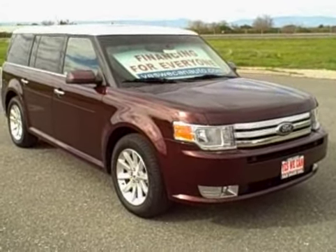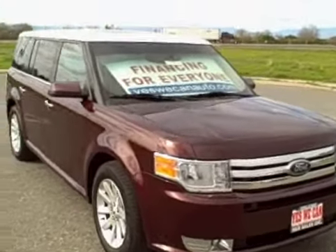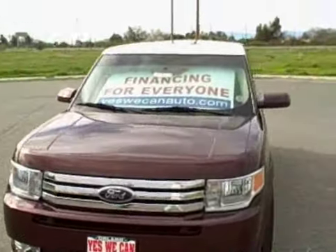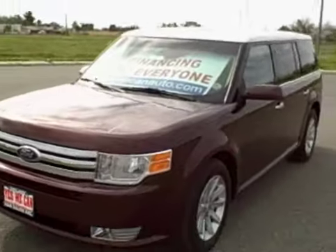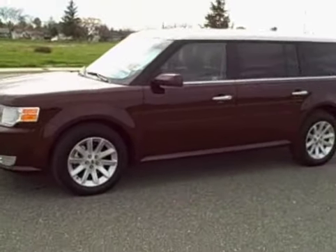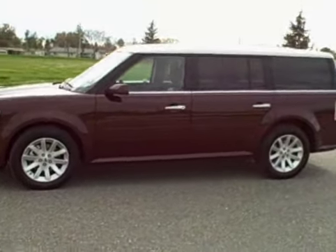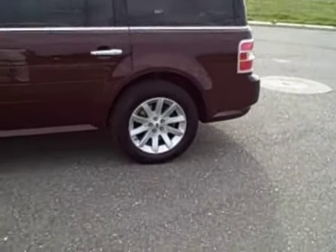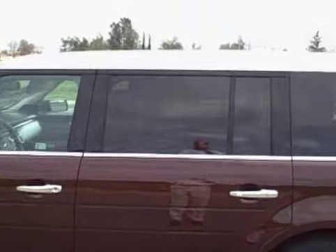Today we're presenting a 2009 Ford Flex. It's a beautiful maroon color with a white top. It's got three sunroofs, a sunroof for every passenger. This vehicle has third row seating in it and hauls seven passengers. It's got beautiful big alloy wheels on it, privacy glass. It's fully loaded, full power option.